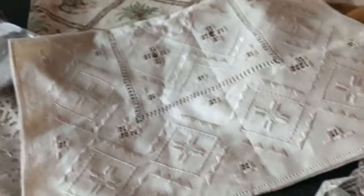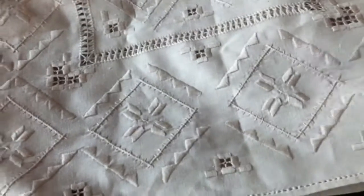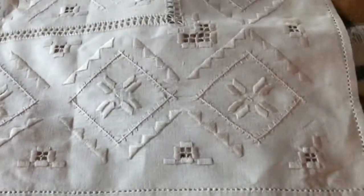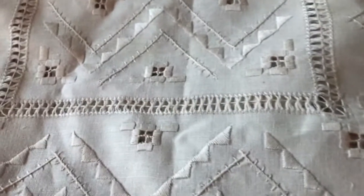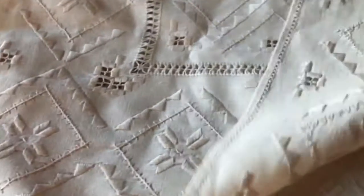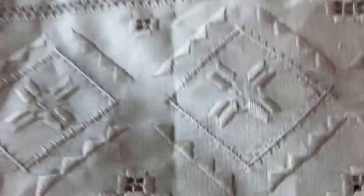Next I have this embroidered runner. It's hand-embroidered, cotton, and lightweight. It's probably a more modern or contemporary, maybe tourist piece. I'm guessing it's Italian. At first I was thinking it was a certain type of embroidery, but here are the hand stitches. I picked it up because it's handmade.